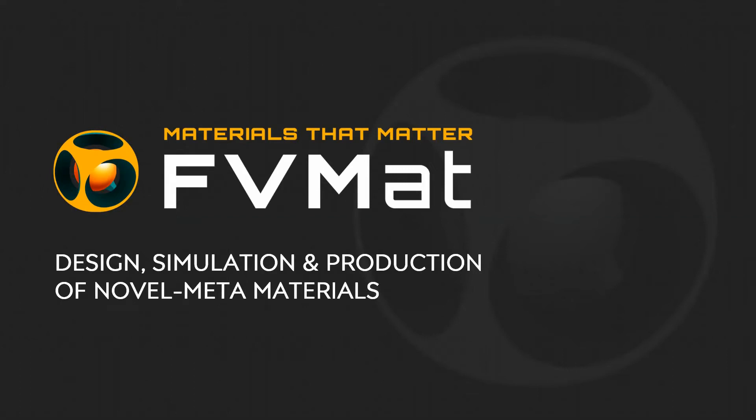Hello there. My name is Doran Klepacz and I am the CEO of FVMAT. FVMAT is an early-stage startup company and we design, simulate, and optimize the properties of novel metamaterials. We also developed the technology to produce these materials.